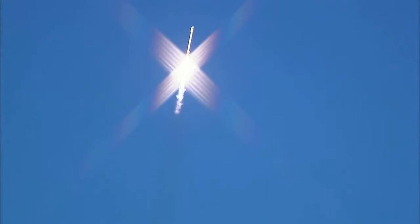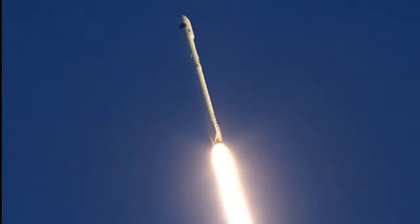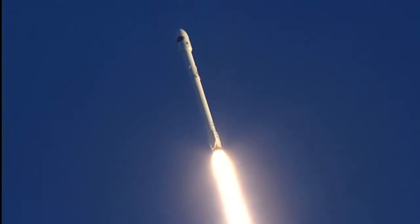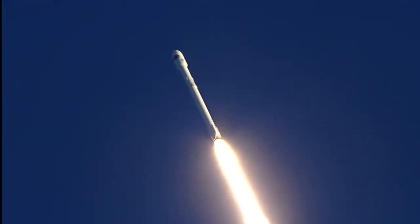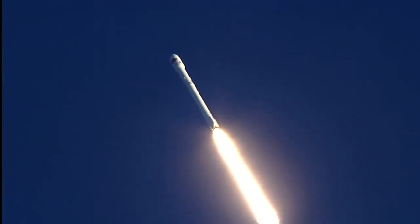Fifty seconds into flight now. Falcon 9 basking in the glow of a sunset. Altitude: 6.5 kilometers. Downrange distance: 1.3 kilometers. Speed: 599 meters per second.